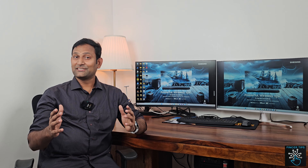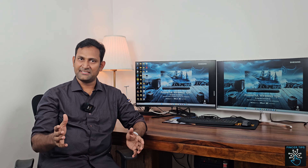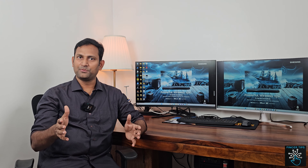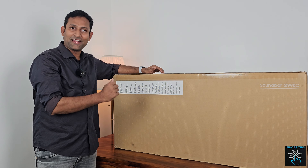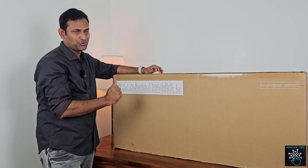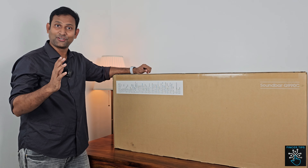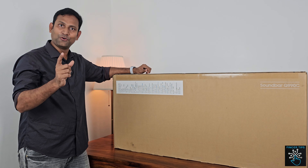In our first episode, we unbox the sound system completely and explain the contents and features. If you choose the Samsung Q990C sound bar package, it includes a sound bar, two Atmos speakers, and a subwoofer.